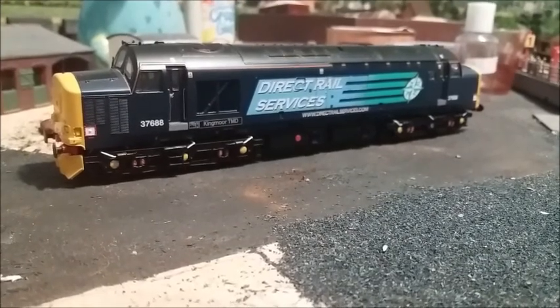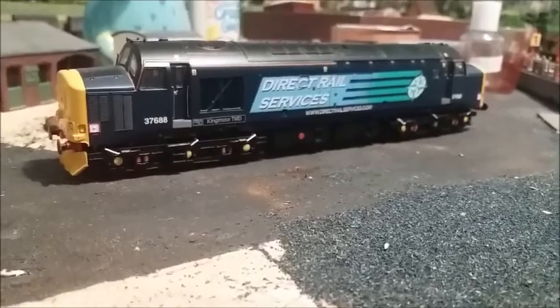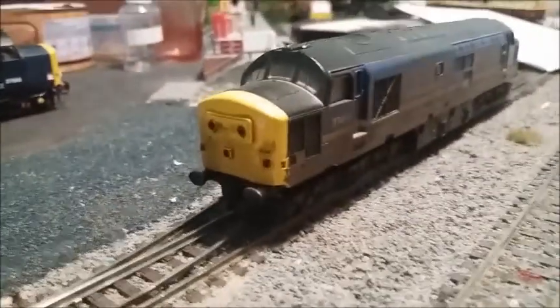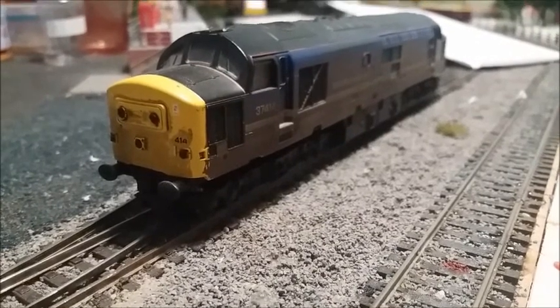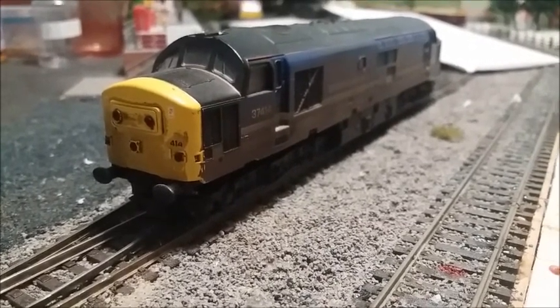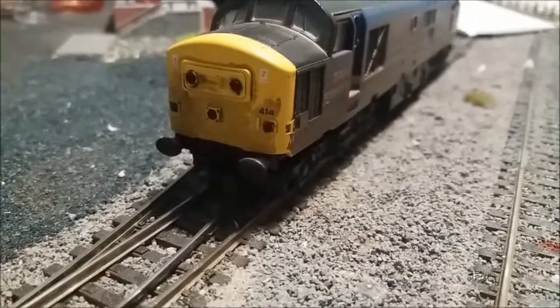I paid £157 for this one and it's a bloody good loco — Kingmoor TMD — really great. This one seemed more expensive, and it's an absolute pig of a motor. It smokes when you switch it on and the sound is bloody awful.